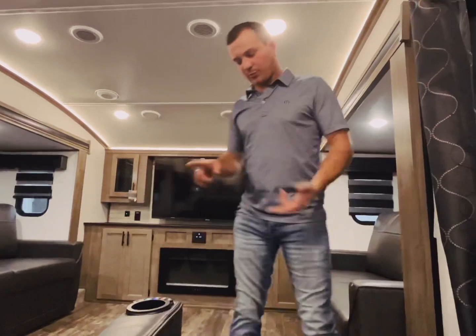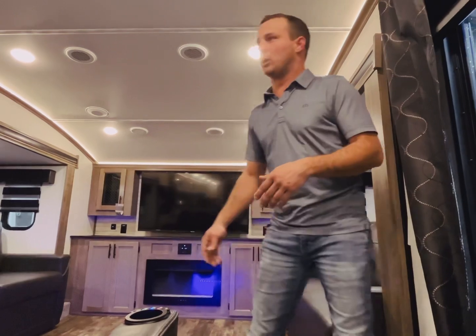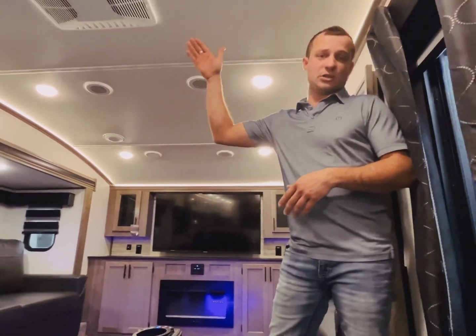Theater seating that will power recline with heated cup holders. You've also got your lighting section underneath, along with the 15,000 BTU AC.